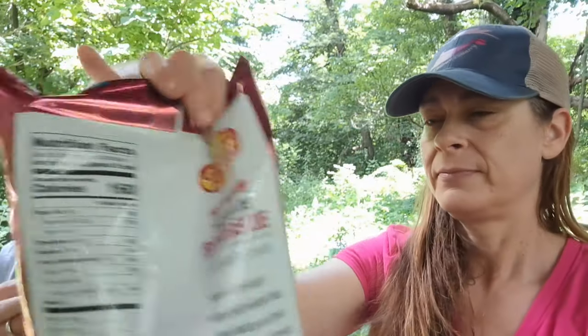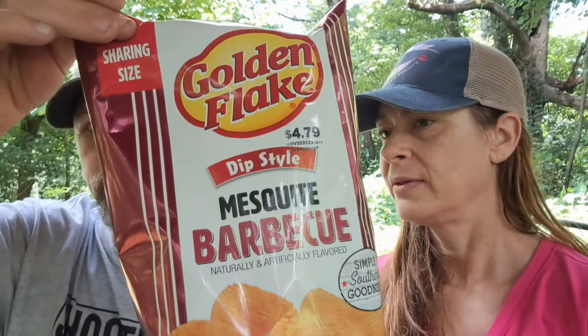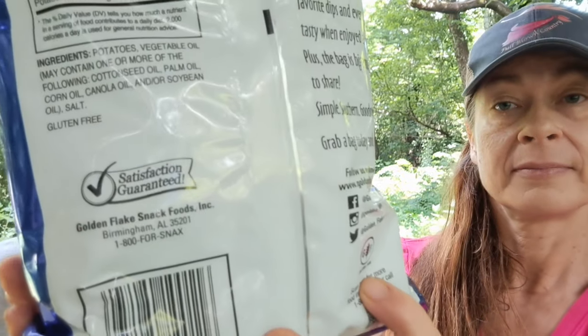We got a pack of cherry tomatoes for the salad — those are good. And this is something I was actually surprised about that was gluten-free: mesquite barbecue potato chips! Right here — Golden Flake. There's the GF right there. I never thought mesquite barbecue from Golden Flake would be gluten-free. Most chips are not gluten-free, but as far as I know, all Golden Flake chips are. I was really excited about that!